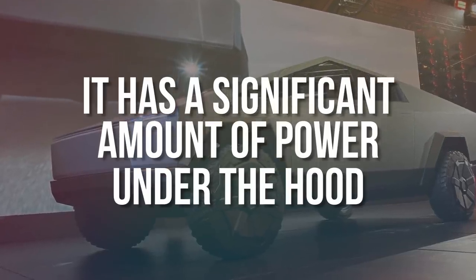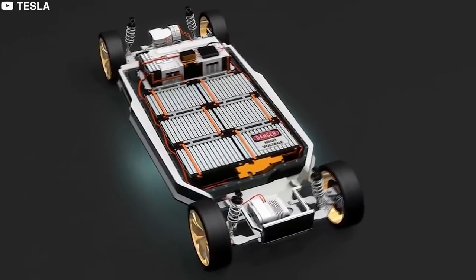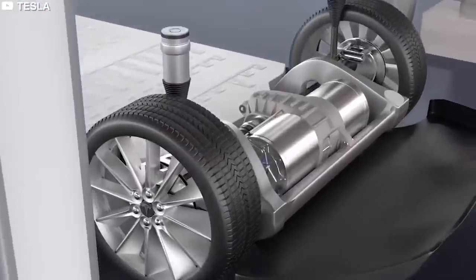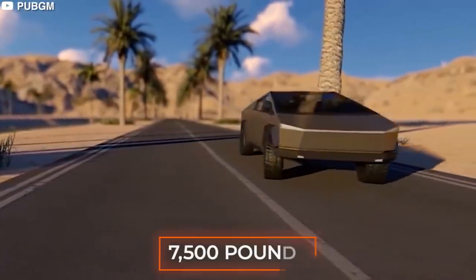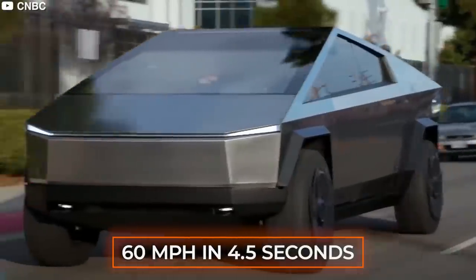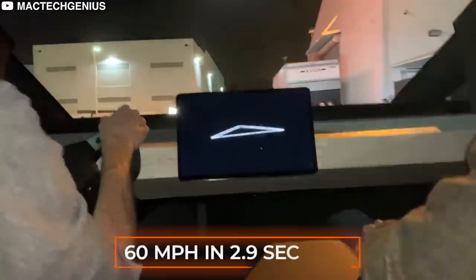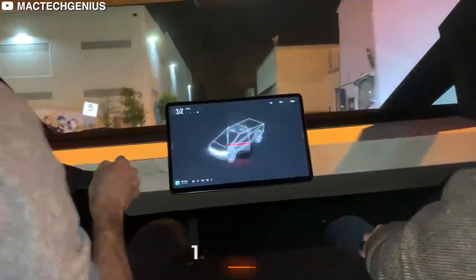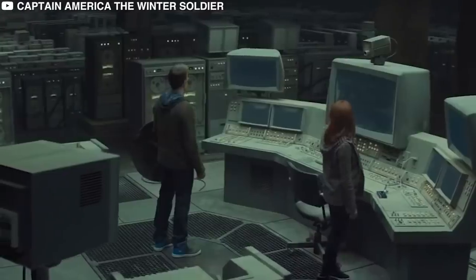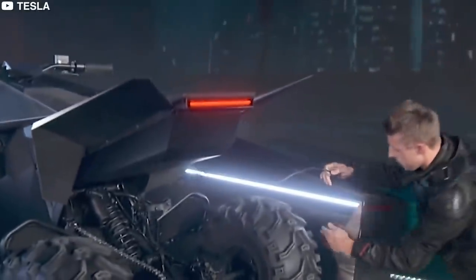The Cybertruck has a significant amount of power. It will be equipped with either one, two, or three electric motors, depending on how much money you are ready to spend. In 6.5 seconds, the single motor vehicle will accelerate to 60 mph and pull up to 7,500 pounds. The dual motor truck can reach 60 mph in 4.5 seconds and tow up to 10,000 pounds. Incredibly, the triple motor version can reach 60 mph in 2.9 seconds and tow up to 14,000 pounds — ideal for transporting sports cars, vintage wine cases, and whatever else its owners want to load.